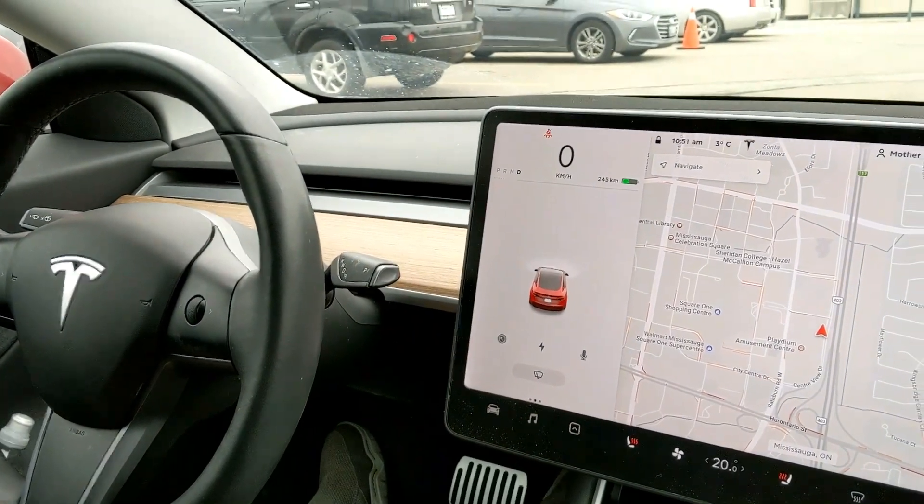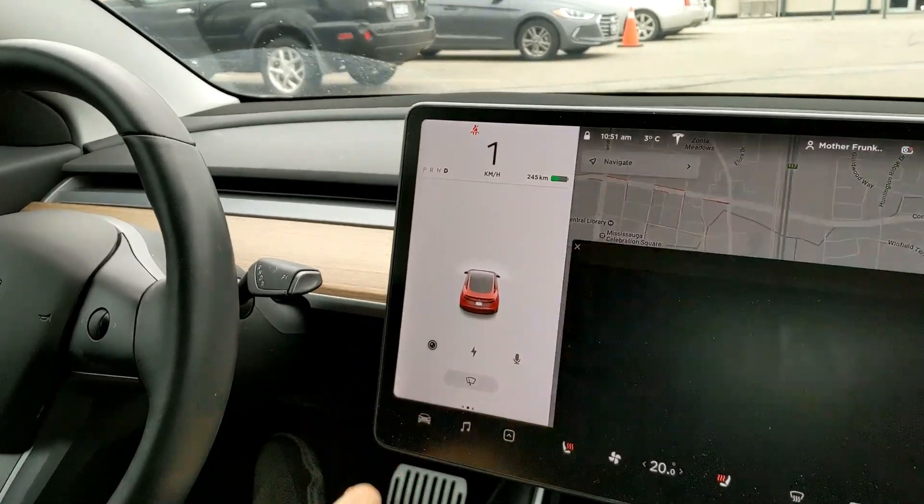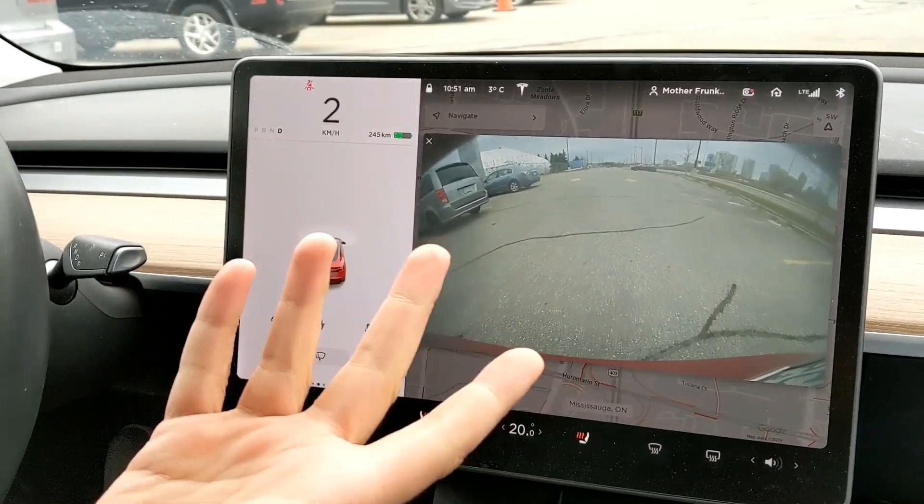There are no cars behind me — see? You can see we're getting closer to Mark's car, and I'm not doing anything.